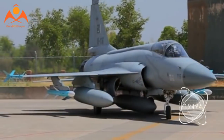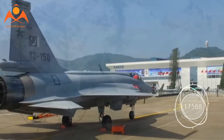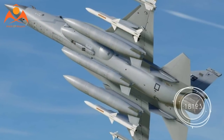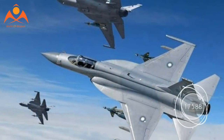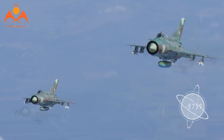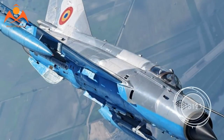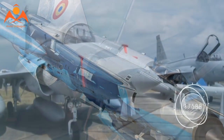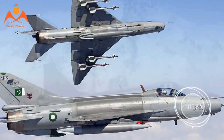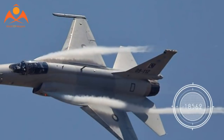The JF-17's designers have proven adept at keeping up with the times following its entry into service. The initial run of fighters for Pakistan have been referred to as Block I JF-17s. Block II JF-17s introduced a multitude of new capabilities and upgrades, including composites in the airframe for reduced weight, air-to-air refueling, a full fly-by-wire system, and a better radar. China offered to replace the Russian RD-93s with their own WS-13 in Block II, but Pakistan opted to stick with the Russian engine. For the Block III, China hopes to add an AESA radar and further improve the avionics and weapons compatibility of the JF-17.